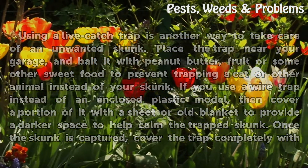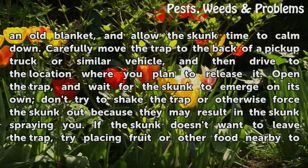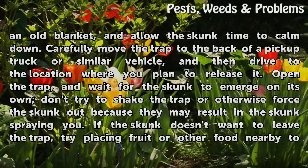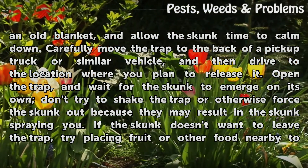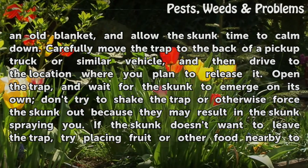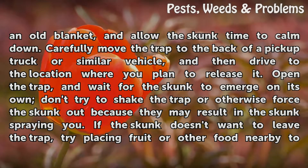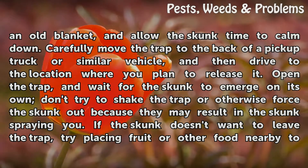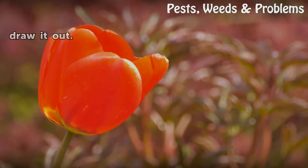Once the skunk is captured, cover the trap completely with an old blanket and allow the skunk time to calm down. Carefully move the trap to the back of a pickup truck or similar vehicle, and then drive to the location where you plan to release it. Open the trap and wait for the skunk to emerge on its own. Don't try to shake the trap or otherwise force the skunk out, because that may result in the skunk spraying you. If the skunk doesn't want to leave the trap, try placing fruit or other food nearby to draw it out.